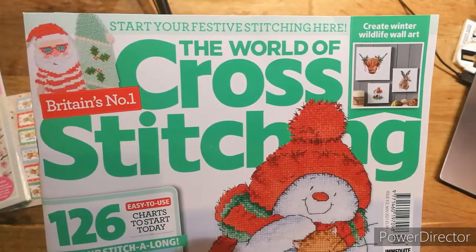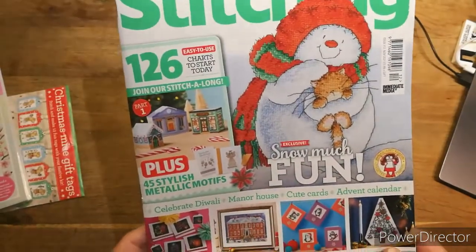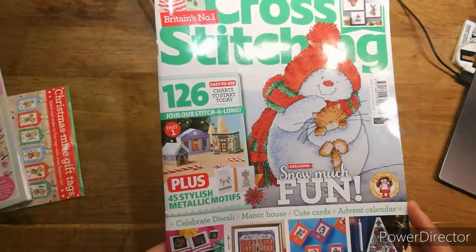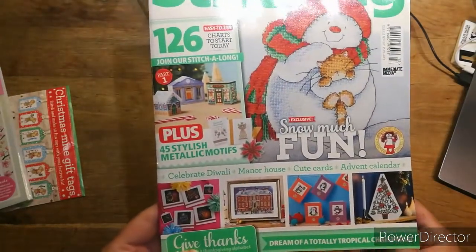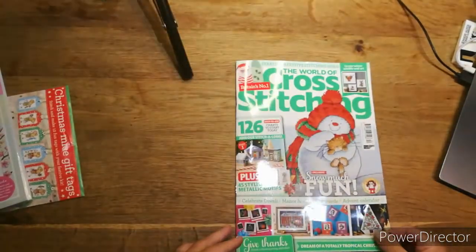So we've got: create winter wildlife wall art, snow fun, and the carry-on of the little huts and things — houses and little penguins. I love penguins, you know I love penguins!